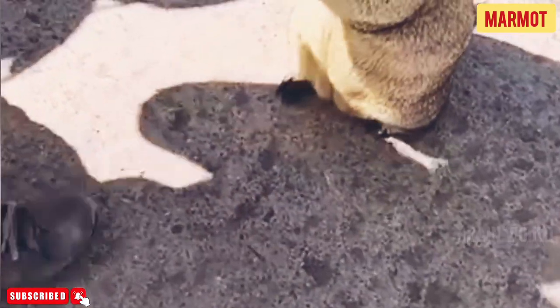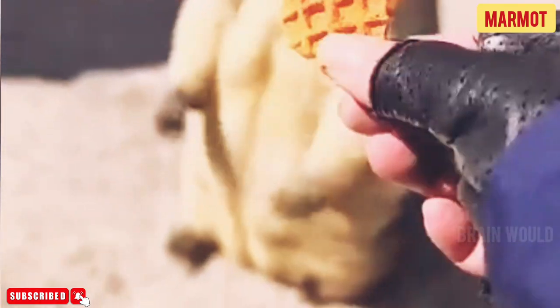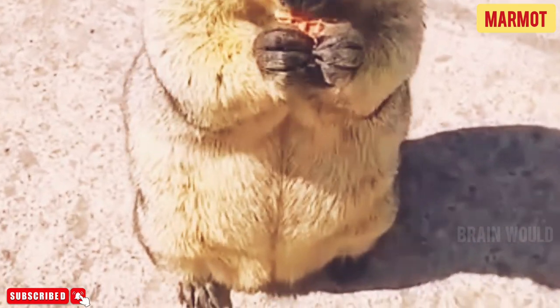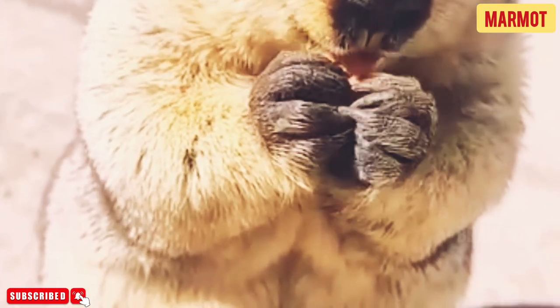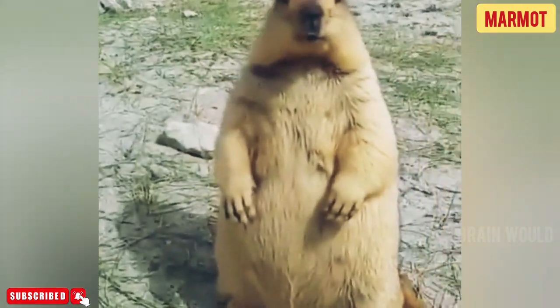These animals live in Asia, Europe, and North America, making their homes in mountainous areas, meadows, tundras, forest edges, grasslands, and steppes. The Himalayan marmot lives in mountains in Nepal, India, and Tibet. Alpine marmots live in the Alps, Carpathians, Pyrenees, and other mountain ranges in Europe. The long-tailed marmot lives in Central Asia in the Tien-Shen Mountains. In North America, the yellow-bellied marmot lives in the Rocky Mountains, Sierra Nevada, and other places in the western US, while the Olympic marmot lives in Washington state.